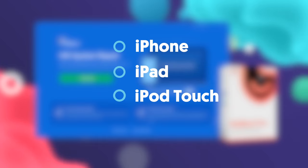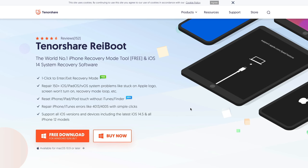No matter if you're using iPhone, iPad, iPod touch, or even Apple TV, Tenorshare Reiboot can help you get through all of these.